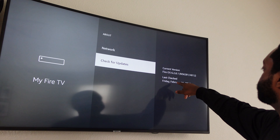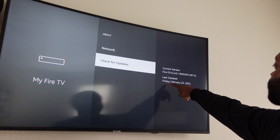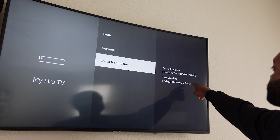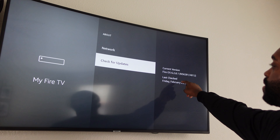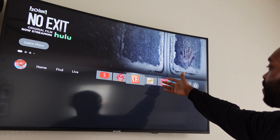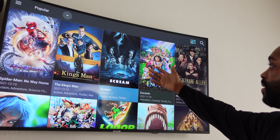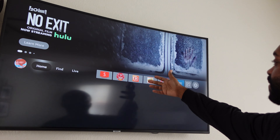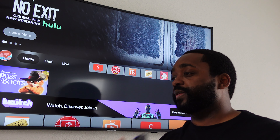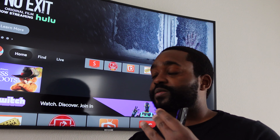All right, update installed. Today is Friday, February the 25th, 2022. Go back to Cinema — you see I got all my third-party apps here, Cinema and all the other good stuff. The reason I'm showing you this is because information is starting to get confused.